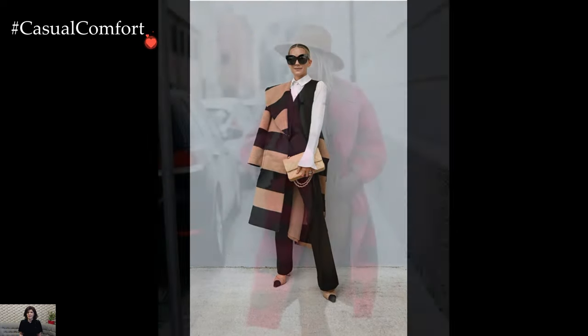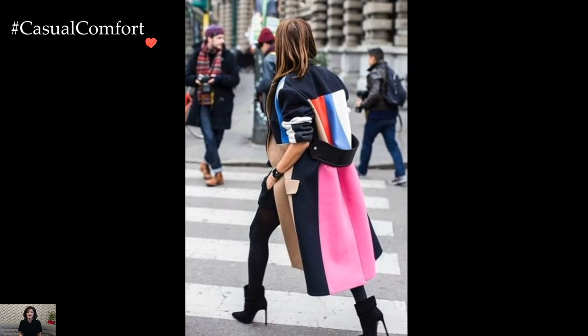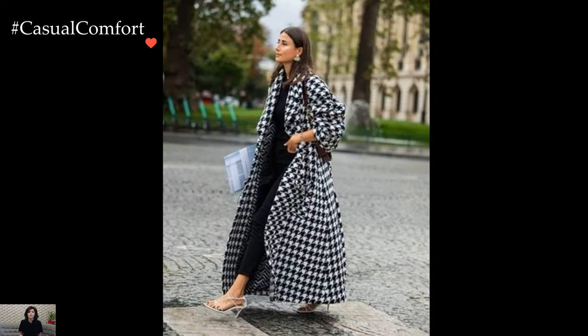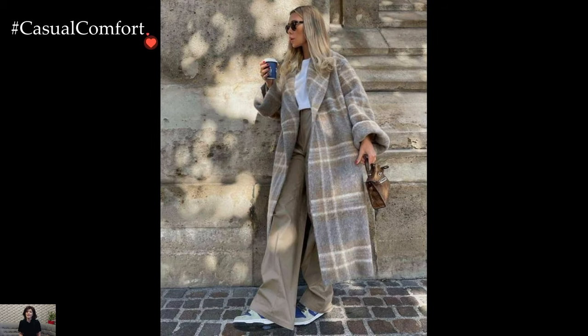For those embracing the cozy chic aesthetic, an oversized or teddy bear coat becomes a stylish cocoon of warmth. Paired with skinny jeans, ankle boots, and a chunky knit sweater, this plush outer layer adds texture and a touch of casual luxury. The oversized proportions create a relaxed yet fashionable silhouette that effortlessly blends comfort with on-trend style.